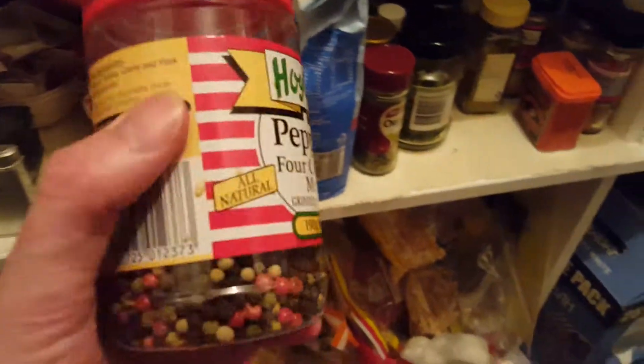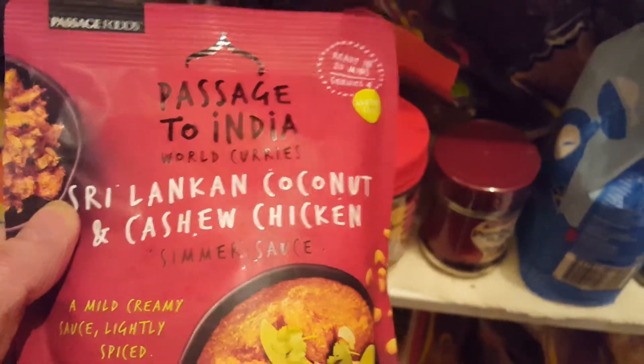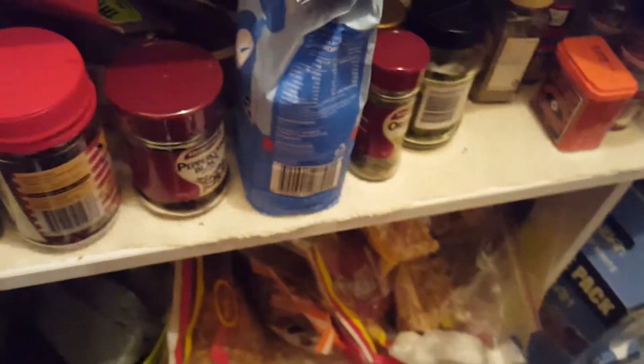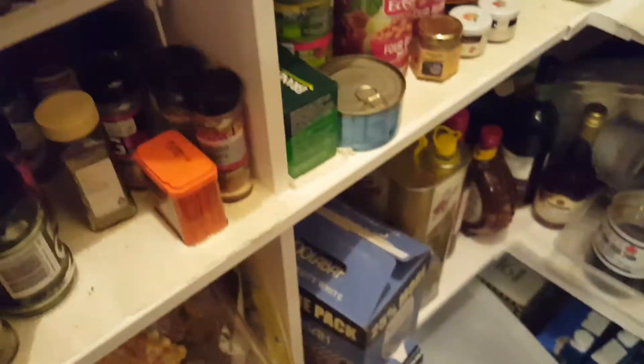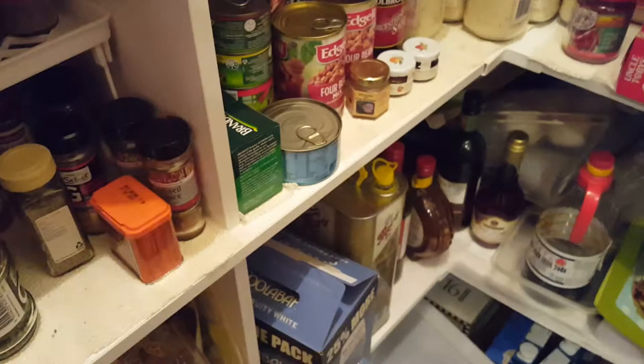We have chrysanthemum tea — that's pretty good. There's mixed pepper. Sichuan pepper is good. Star anise, that's what I cook with. We have chilis, Sri Lankan curry, lemon myrtle which is a native Australian plant, curry leaves, five spices, and masala — the Indians use that in curries. We've got lots of different beans and peas.